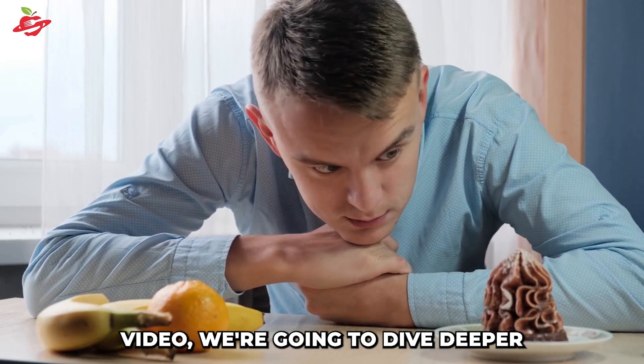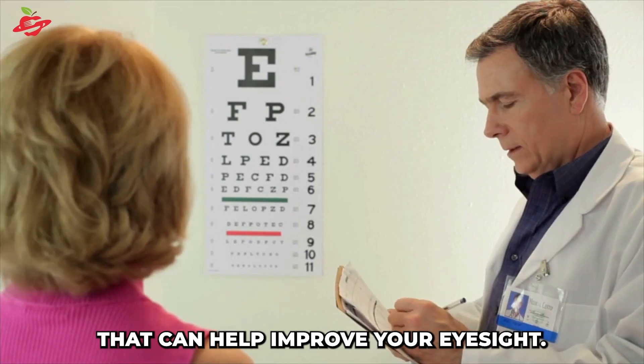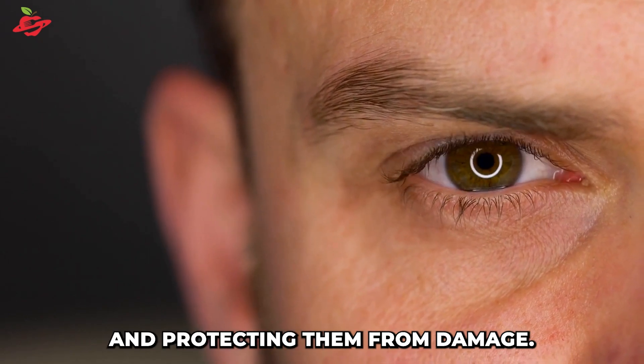Hi there. In this video, we're going to dive deeper into the topic of foods that can help improve your eyesight. Eating a well-balanced diet that includes these foods is crucial for maintaining the health of your eyes and protecting them from damage.